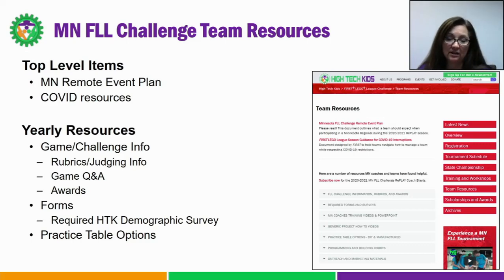Next, I'd like to point out the team resource section. There's a lot of information on this page, and I really encourage you to poke around and see what's here. On the top, we have some information about our Minnesota remote event plan, as well as some COVID-19 resources. If you're having issues on how to meet as a team, I really encourage you to look at those COVID resources. The second section down in the gray bar is entitled Required Forms and Surveys. This is where you're going to find the forms you need to actually participate in a Minnesota event — specifically the High Tech Kids Demographic Survey, which is required, along with the paper version of the First consent and release form.